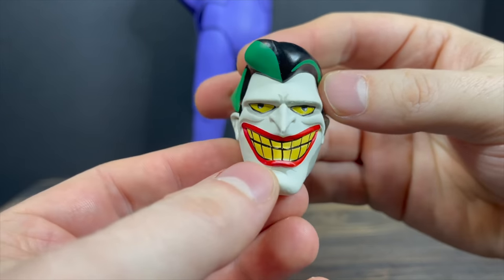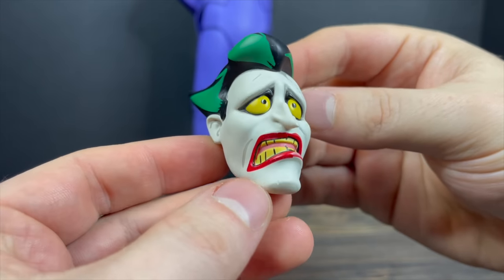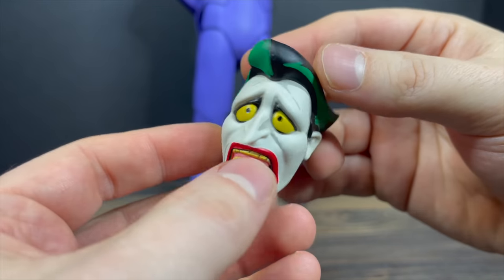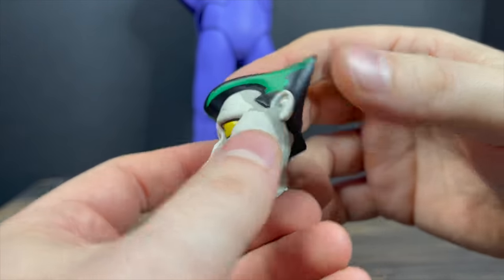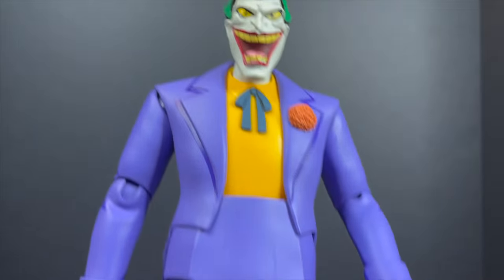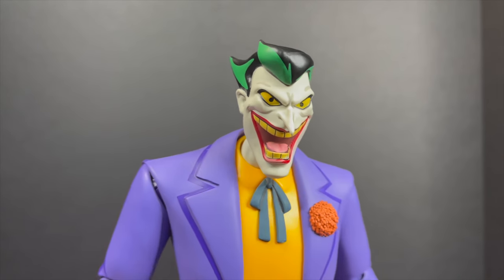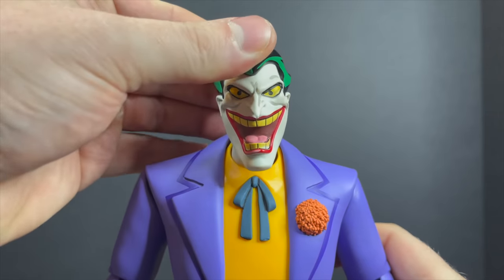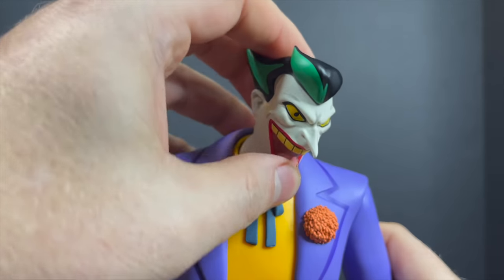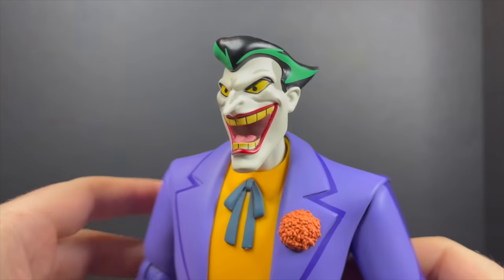I think they captured the smile — big toothy yellow grin. One of my favorites is the head portrait that captures an expression from something like 'The Man Who Killed Batman,' where he's upside down or just freaked out — the Charlie Collins episode. The laughing insanity is really brought forward in this head portrait, and it's probably the best one and the one you're most likely to display him with. It's a lot of fun to swap these out — from all angles, this one is awesome.